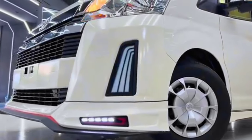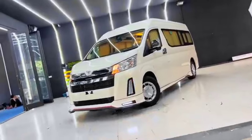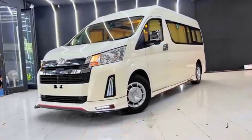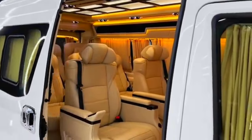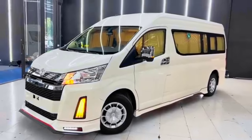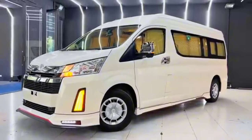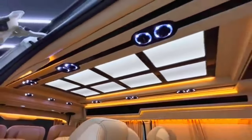Hey everyone and welcome back to the channel Future Dream Cars. Today we're taking a closer look at a legend — the all-new 2024 Toyota HiAce 2.8. This workhorse has been a staple for businesses and adventurers for decades, and for 2024, Toyota has revamped it for the modern era. Let's jump right in and see what this beast of burden has to offer.